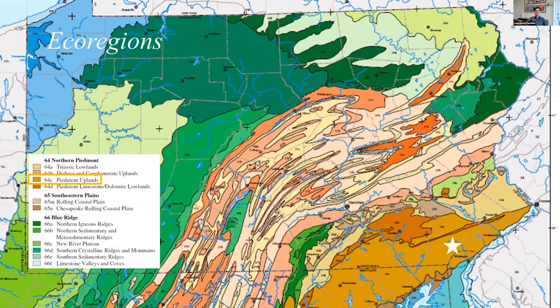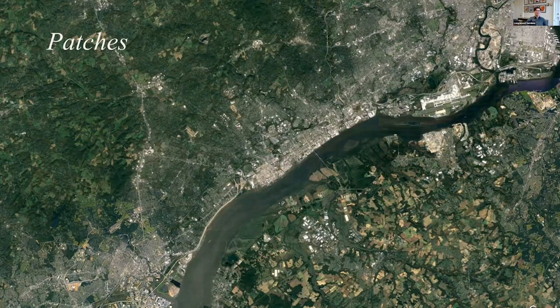Ecoregions can be defined very broadly and then more specifically as you zoom in on a particular location. As you can see, the ecoregions of Pennsylvania are very much related to the deep history of geology in the state. If we zoom in a bit further, we can think about the landscape in terms of patches. Our landscape is made patchy not only by the actions that people take, but also by the fact that resources are not naturally distributed evenly over the face of the planet. You have an interaction of patches of resources that different creatures and plants might use, and then an additional layer of patchiness created by human activity.